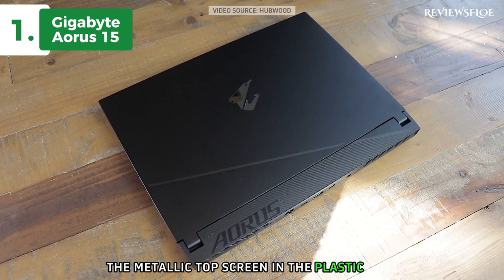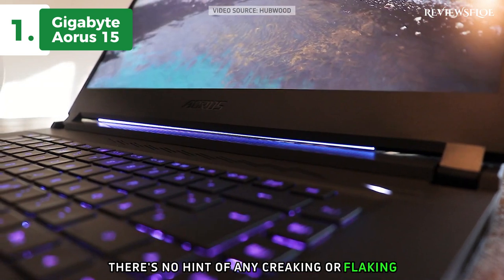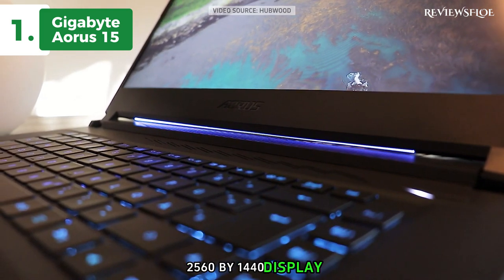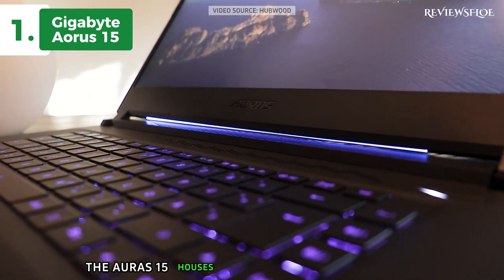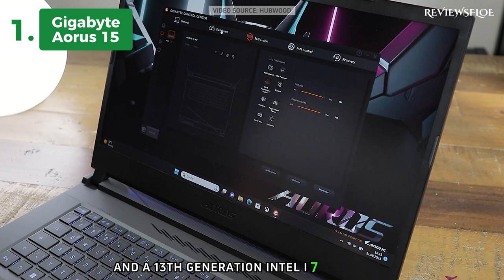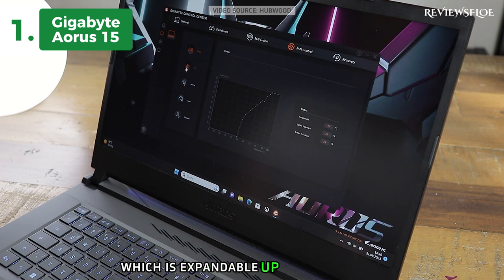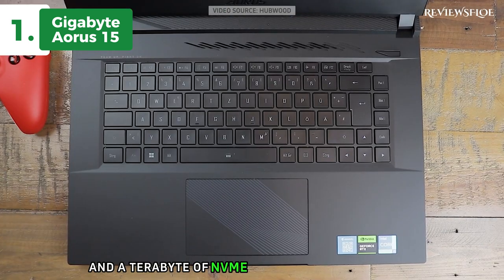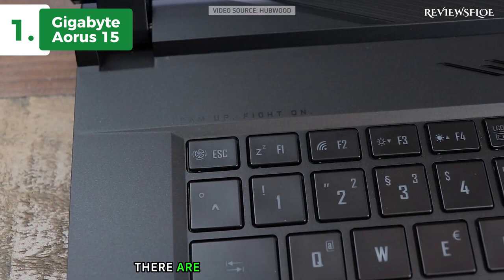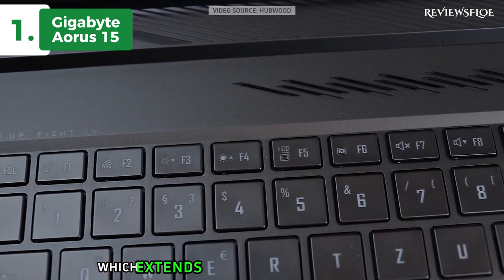The metallic top screen and the plastic base form a sturdy structure that displays quality craftsmanship. There's no hint of any creaking or flexing, and the lid opens effortlessly to reveal a 15.6-inch 2560x1440 display. Under the hood, the Aorus 15 houses an NVIDIA RTX 4070 mobile GPU and a 13th generation Intel i7 processor. It also boasts 16GB of high-speed DDR5 memory, which is expandable up to 64GB, and a terabyte of NVMe storage for the OS drive, extendable up to 8 terabytes. To keep this powerful machine cool, there are numerous fan openings. The majority of the heat is expelled via the rear exhaust system, which extends about an inch from the laptop.